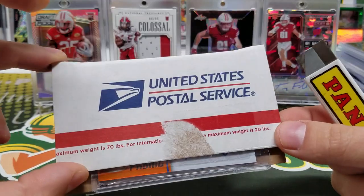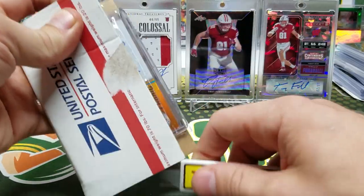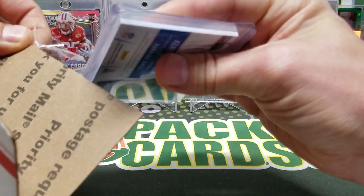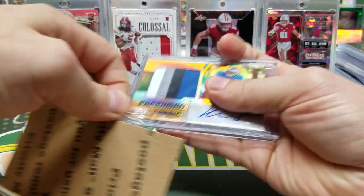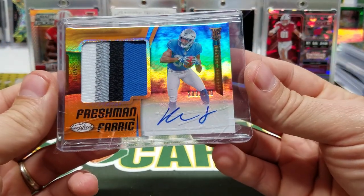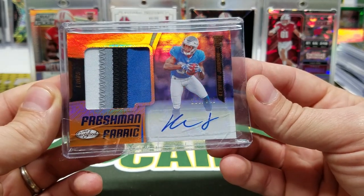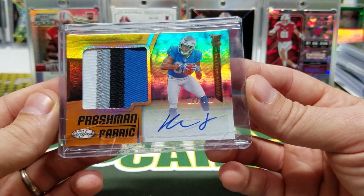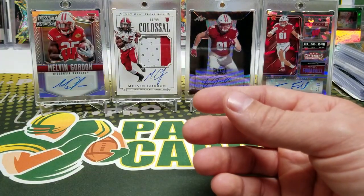This video is actually brought to you by the United States Postal Service — unintentionally. Okay, lots of tape on the top loader. Destroyed the top loader, but that's okay. This is a Kirion Johnson out of 349, four color — chunky, chunky. That one will go right in the stack. Pretty slick, I like that one.